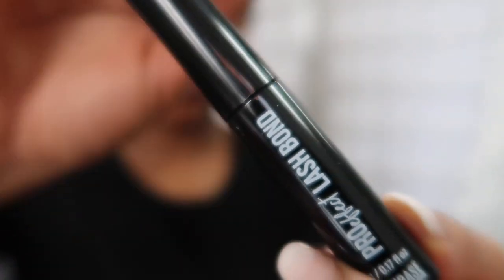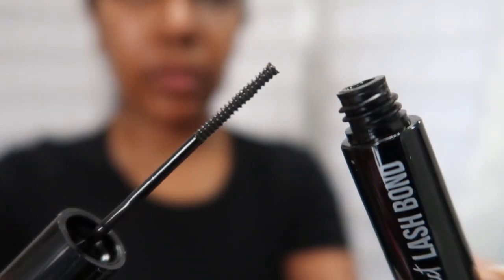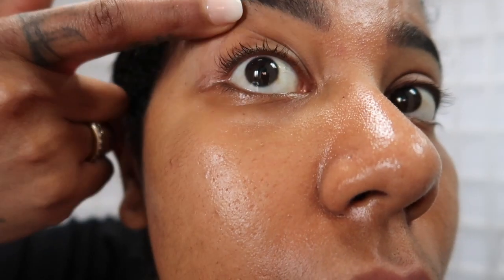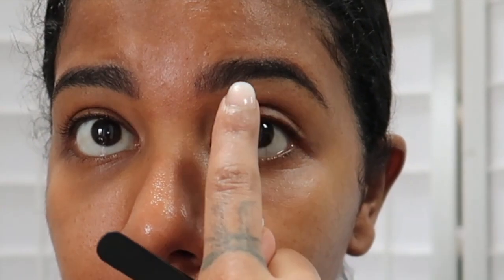So I'm going to show you the lash bond first. It's a very slim mascara wand and you apply it just like mascara. Let me show you my natural lashes — as you can see I hardly have any; they are very straight, very short and very sparse. I'm going to do 11s on the ends for a dolly-eyed look and then 12s in the middle.